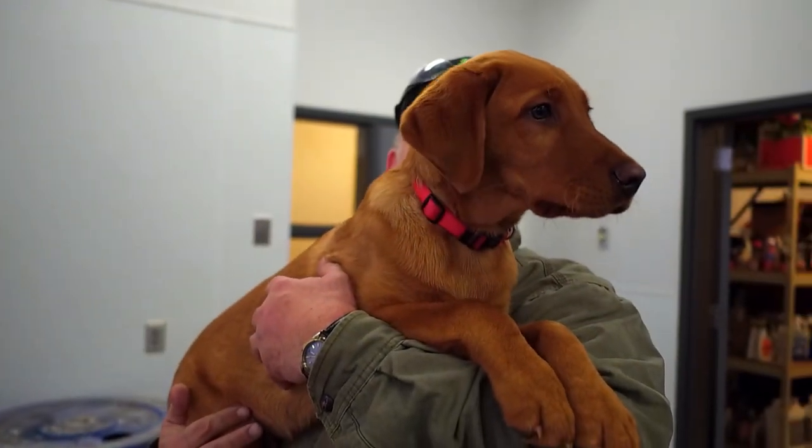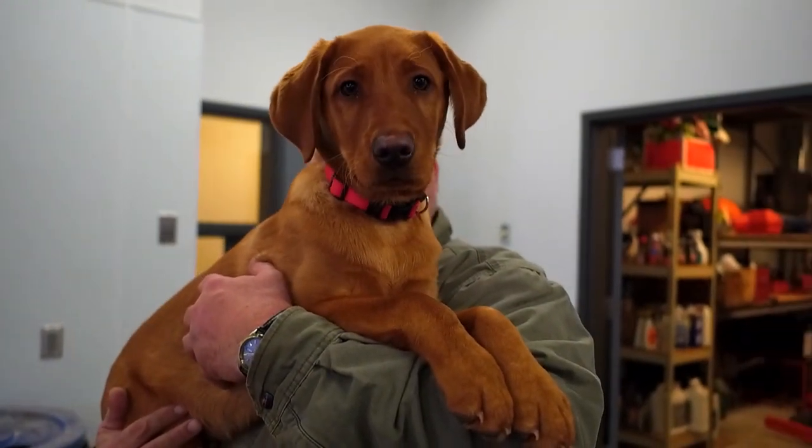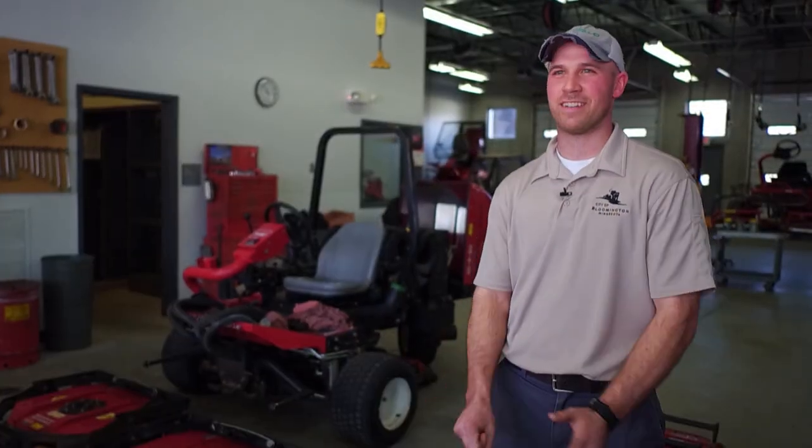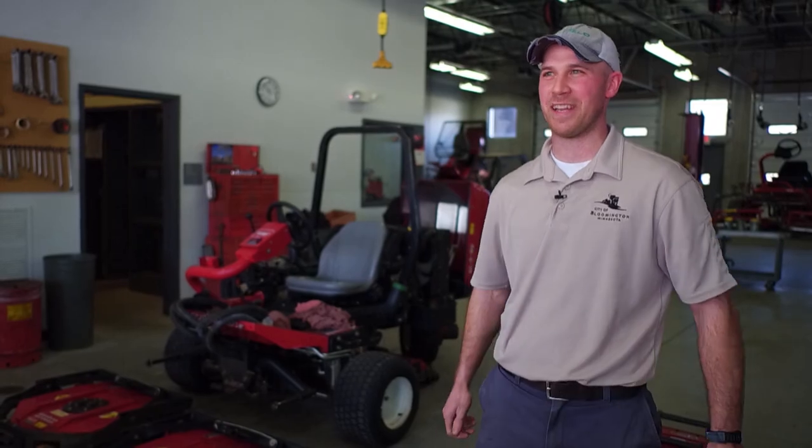Hank — he's our new shop dog slash geese-chasing dog. We just got him in January, and he's every bit as fun as you can imagine.